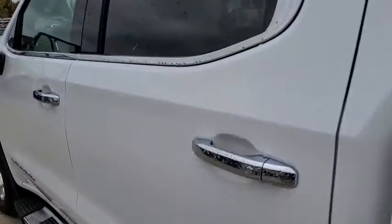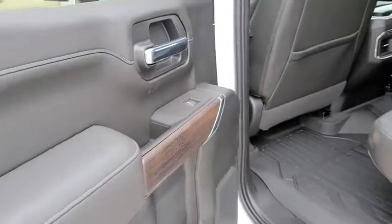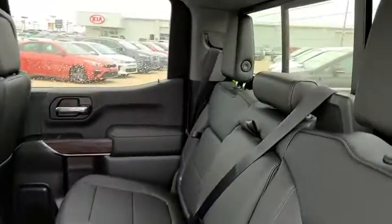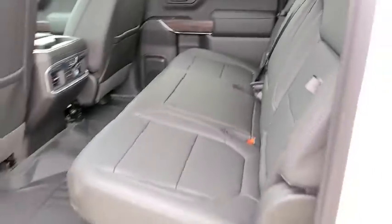tow hitch, power passenger seat, Bluetooth, power steering, four-wheel drive, aluminum wheels, floor mats, four-wheel disc brakes, universal garage door opener.